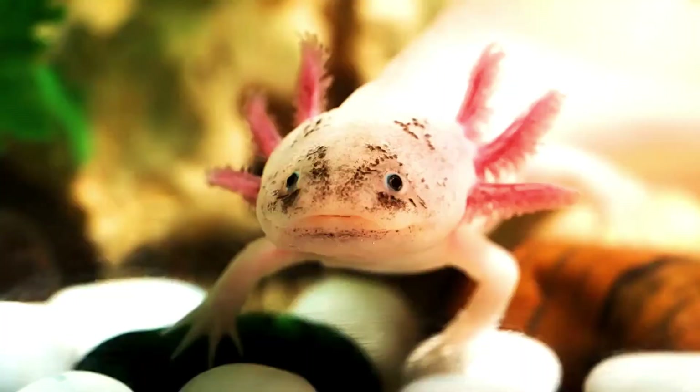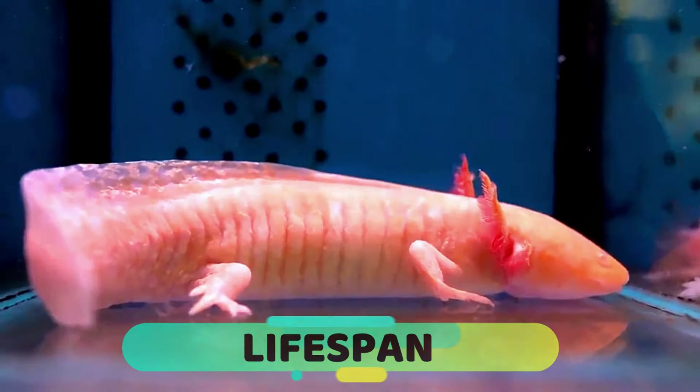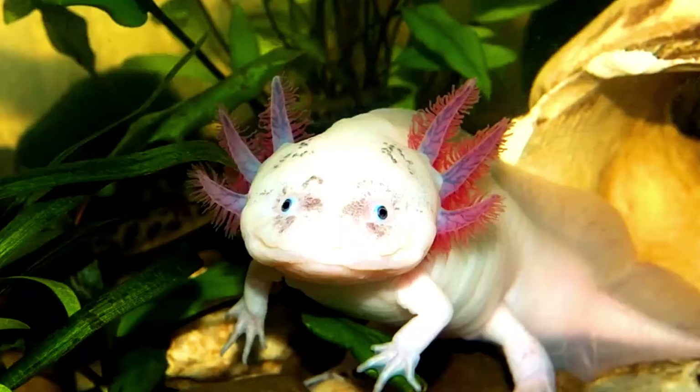They are usually sand-colored or brown with darker spots and dark purple gills, and are rarely white or albino. Their lifespan is between 10 and 12 years, but in captivity they can live up to 15 years.